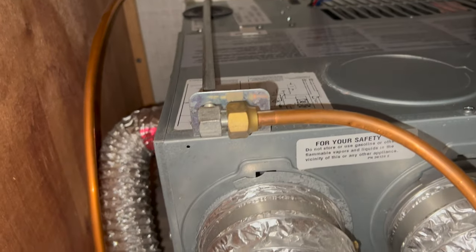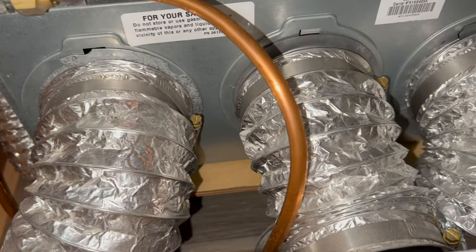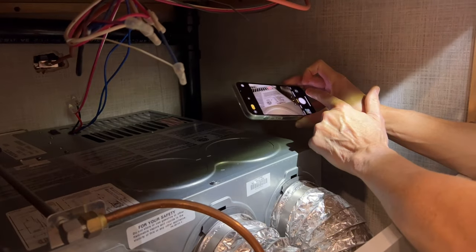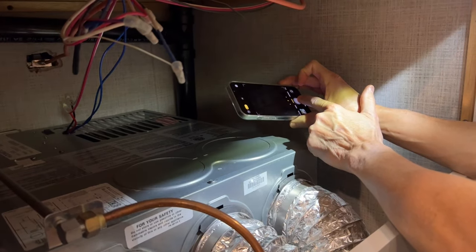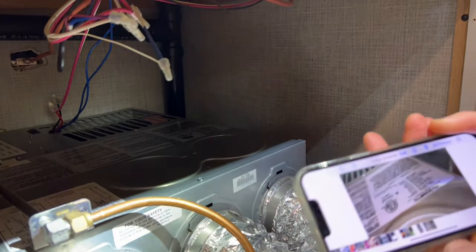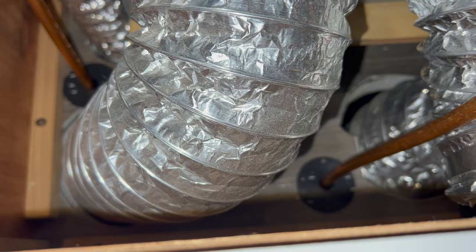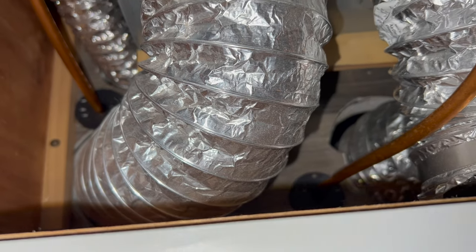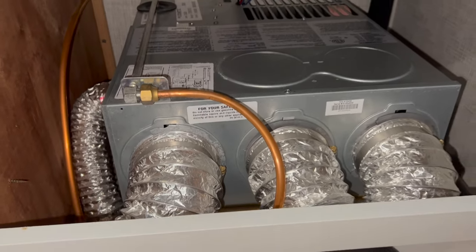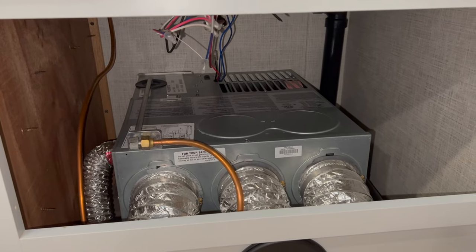Step 5: Identify the furnace's make, model, and serial number for future reference — you may need to do this before you start should you want to purchase a new sail switch. Using a smartphone's camera is an easy way to do this. Given this information, it isn't too difficult to search online for the correct part. Examine your furnace carefully: you will need to understand the ductwork layout, electrical, propane connection, and furnace exhaust. Take pictures and a video of everything on and around the furnace.